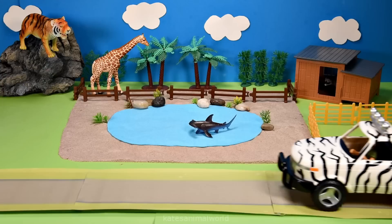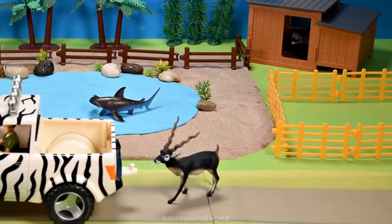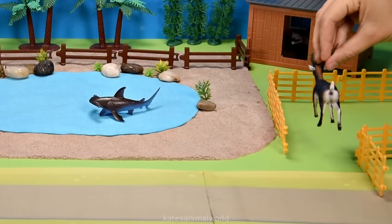The car's here. Who have we got in the back? It's an antelope. Let's open up this fence and pop the antelope inside. Don't forget to close the gate.